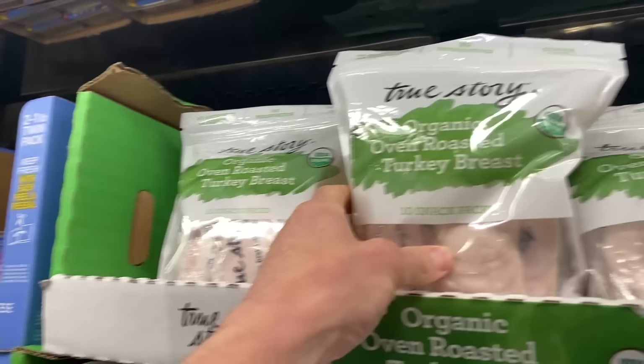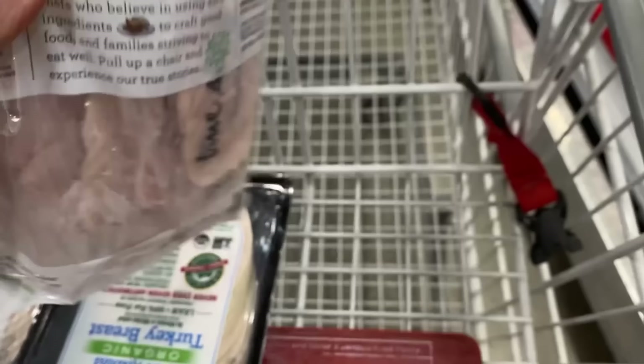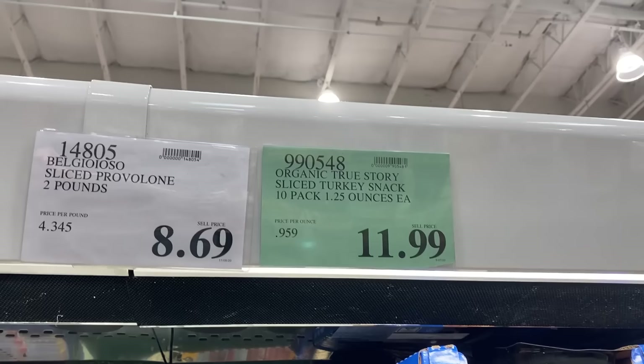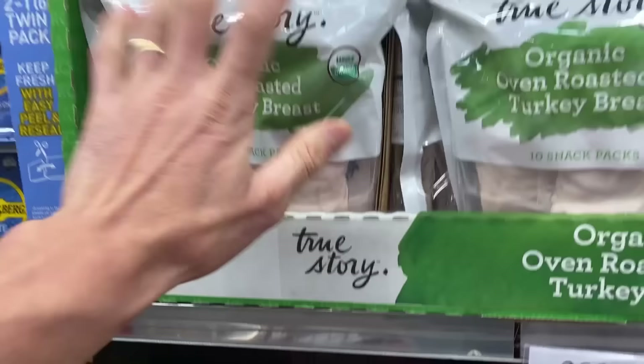Here's an organic oven roasted turkey breast for comparison. Ingredients: organic turkey breast, water, and 2% or less of salt — pretty darn clean. The price per pound works out to about $1.59 per ounce times 16, which is way more expensive than the Plainville Farms option. You're not getting nearly as much bang for the buck, but it's still clean. Just comes in nice little individual packs.